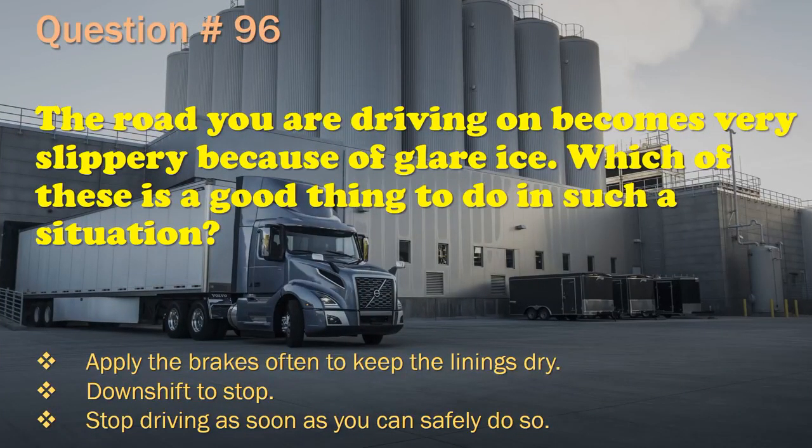Question 96: The road you are driving on becomes very slippery because of glare ice. Which of these is a good thing to do? Apply the brakes often to keep the linings dry. / Downshift to stop. / Stop driving as soon as you can safely do so. The correct answer is: Stop driving as soon as you can safely do so.